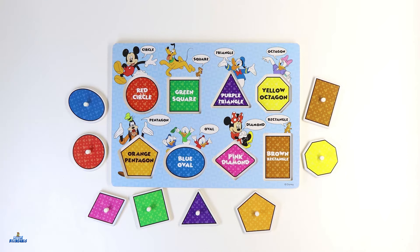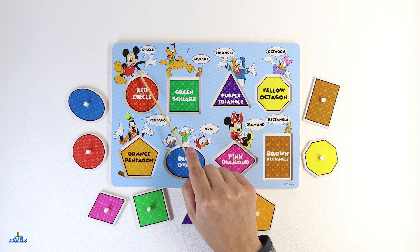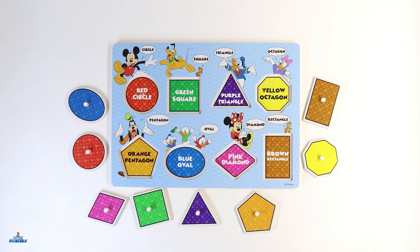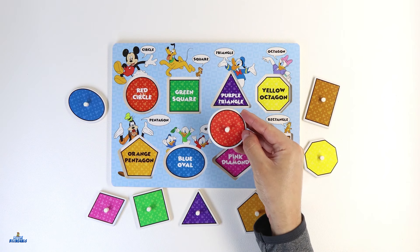Let's go ahead and look at the first shape. Our friend Mickey Mouse has the first shape. Do you know what color this one is? Great job! This one is color red. Can you help me find a shape with the color red? Here it is. Do you know what shape this one is? Good job! This shape is called a circle.